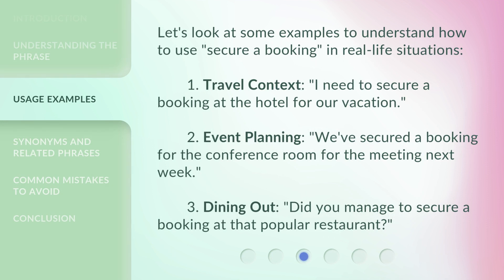Let's look at some examples to understand how to use 'secure a booking' in real-life situations. First, travel context: 'I need to secure a booking at the hotel for our vacation.' Second, event planning: 'We've secured a booking for the conference room for the meeting next week.' Third, dining out: 'Did you manage to secure a booking at that popular restaurant?'